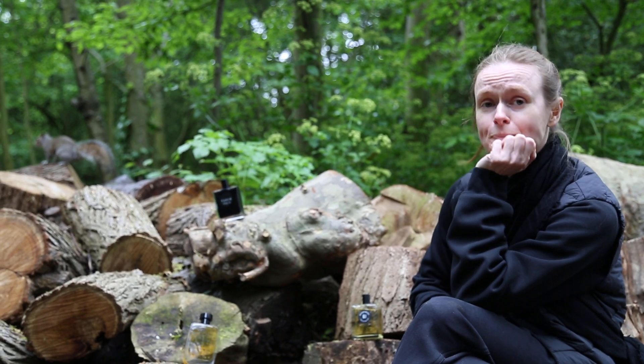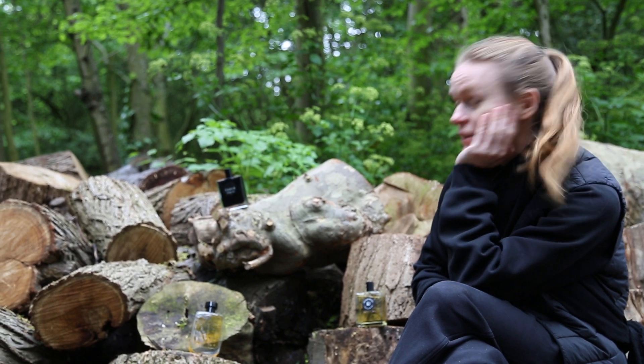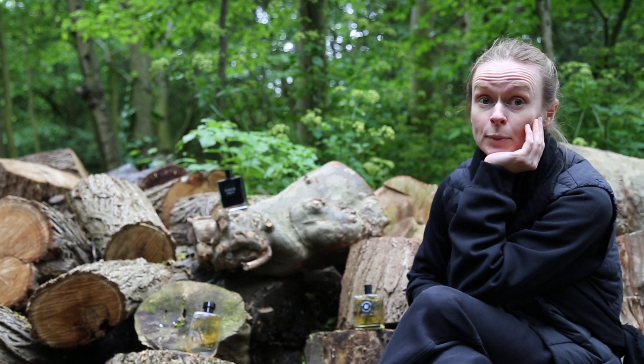Hello, this is Bloom Perfumery. We'd like to introduce our new edit and sample pack — every month we explore a theme.